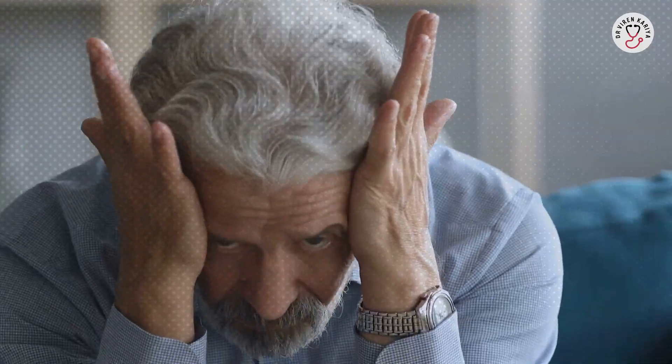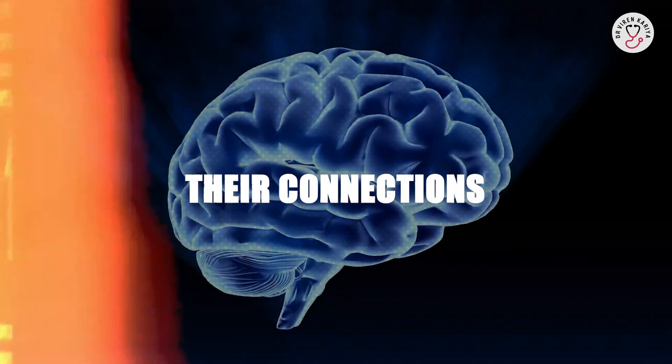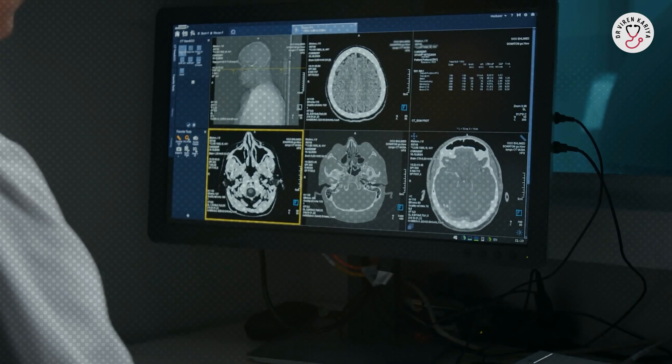In short, dementia isn't a normal part of aging. It is caused by damage to brain cells and their connections. Everyone forgets things now and then, but with dementia it's more frequent, more severe, and it impacts daily life. Remember, early detection is the key — don't ignore the signs.